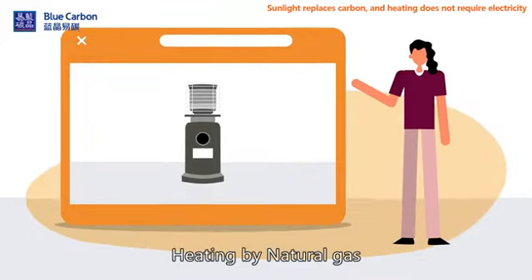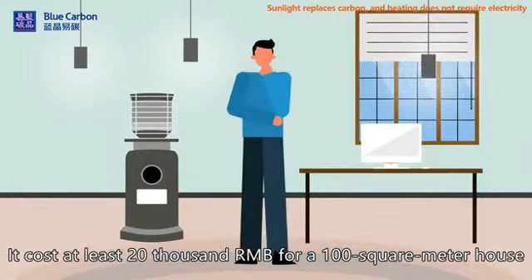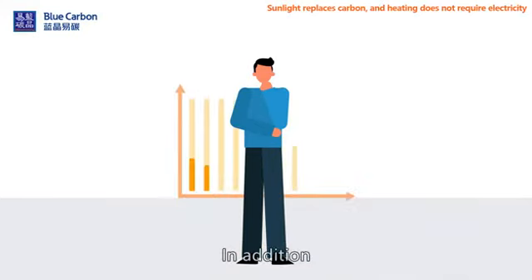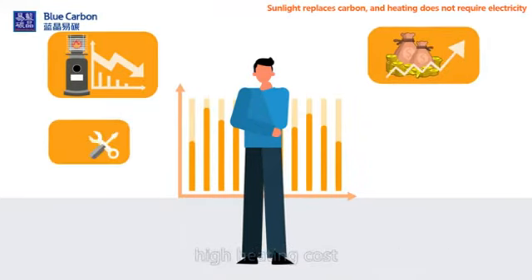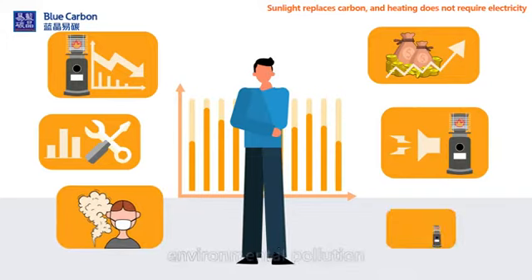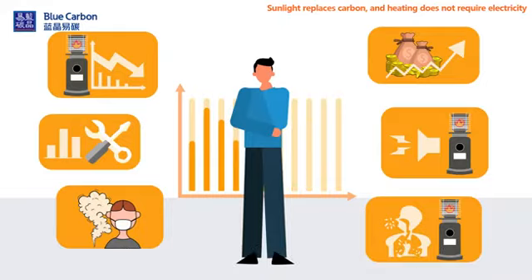Heating by natural gas: it costs at least 20,000 RMB for a 100 square meter house to install a set of natural gas heating equipment. In addition, there are problems such as low combustion efficiency, high heating cost, high maintenance cost in the later period, loud operation noise, environmental pollution, and potential safety hazards of carbon monoxide poisoning.